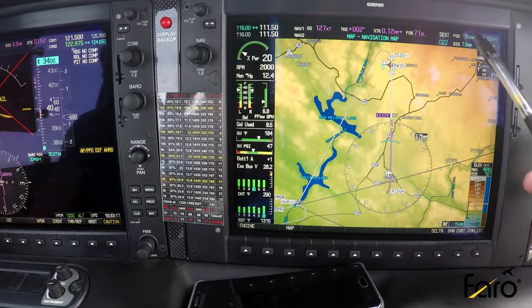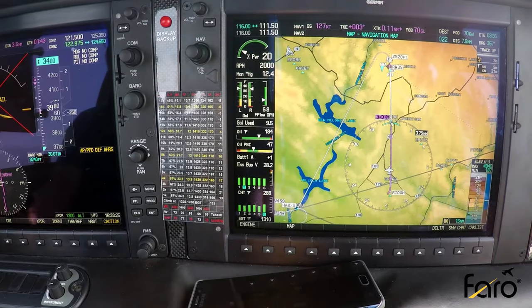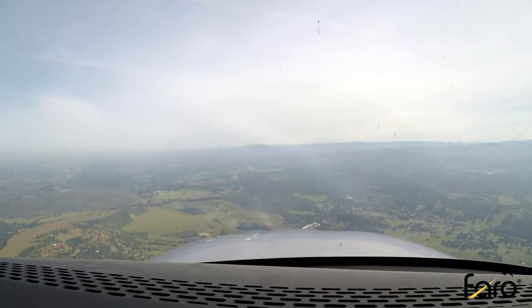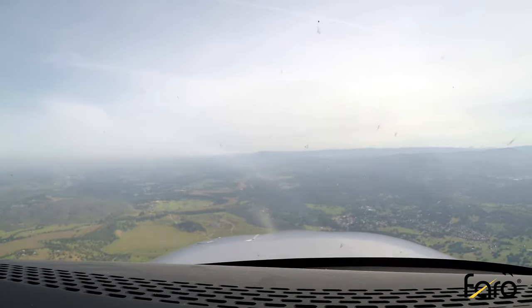Now we switch to Common Traffic Advisory Frequency and make some calls. We can see on the MFD we're eight miles out, so we call ourselves on an eight-mile final for runway 35, circling to land runway 17. I make that first call: 'Columbia traffic, Cirrus 415 Papa Whiskey, 3,900 descending, seven-mile final, runway 35 GPS approach, circling runway 17, Columbia.' We don't hear anything back — it's pretty early in the morning. We're doing our GUMPS check now. Without an autopilot it's hard to pull out the checklist, so we do GUMPS in lieu of the checklist to confirm: gas on fullest tank, undercarriage — we simulate landing gear procedures, simulate gear down, three greens, or if not simulating, do a brake check — mixture rich, pump on, switches, and safety belts.